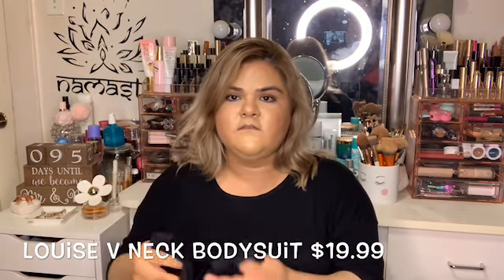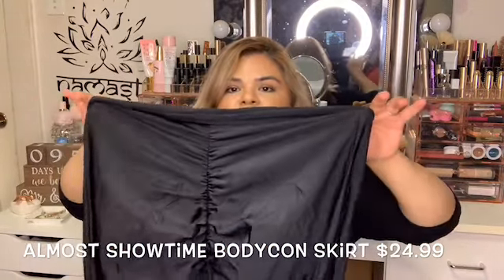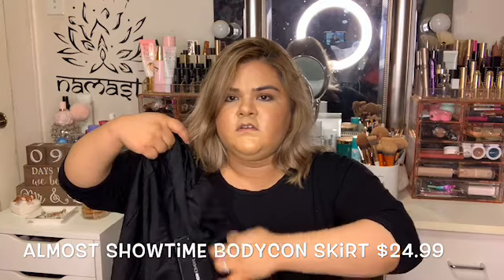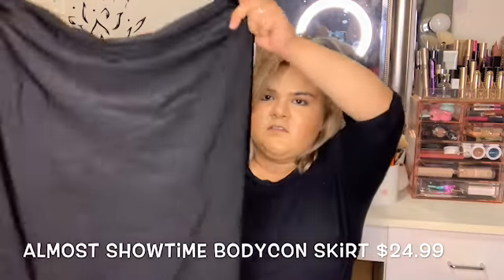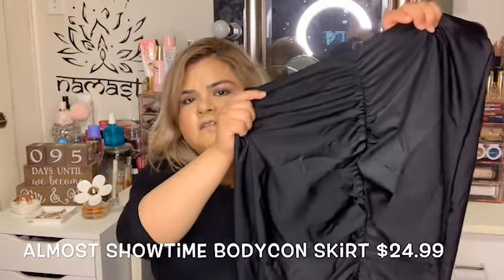I also got this bodycon skirt, but it's really big. I didn't expect it to be this big — it doesn't fit me, it's really loose. I don't feel like driving all the way to the store, so I'm just going to get it tailored. It's basically all black and the back of it is ruched.